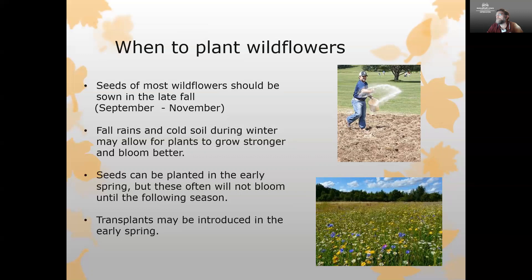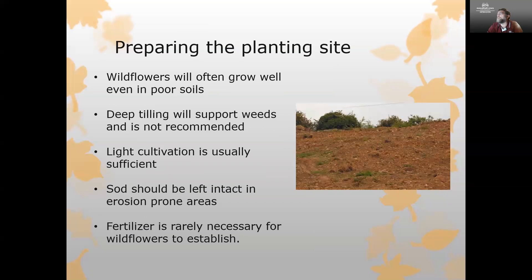Any transplants for larger or perennial wildflowers can be introduced in the early spring. When preparing the planting site, keep in mind that wildflowers will often grow well even in poor soils — you do not need to till the area extensively. Deep tilling is very likely to support the growth of weeds. Light cultivation is all you should need for good establishment. If you have sod in erosion-prone areas or on steeper slopes, leave it intact to help prevent erosion. Very rarely will you need to add any fertilizer.